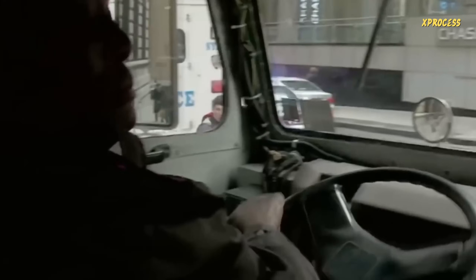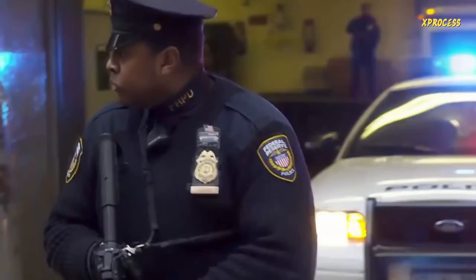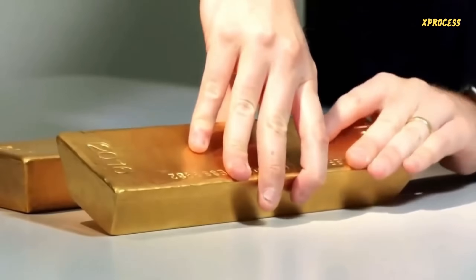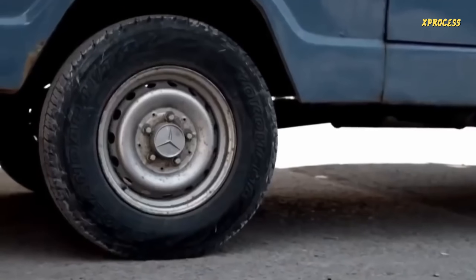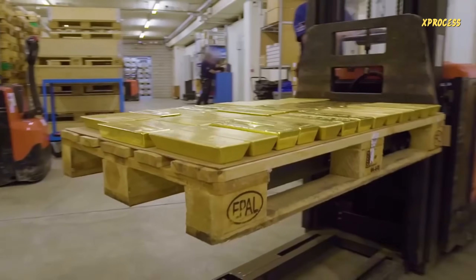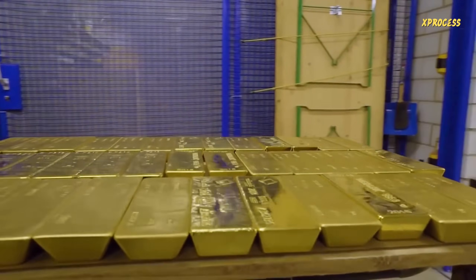The gold travels in heavily guarded armored trucks. The trucks are unloaded, and though it may seem like a small pile of gold bars, attempting to put it in the back of your car would burst the tires. The gold is then taken to the world's largest underground gold vault, valued at over $380 billion.